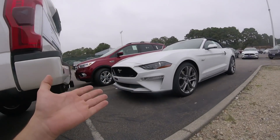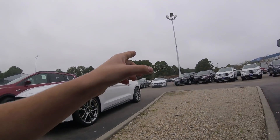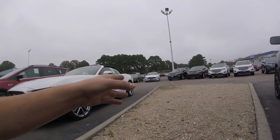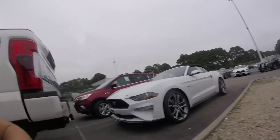Alright guys, our next vehicle review will be the 2018 Mustang and I've got three of them right here. I've got a 5.0 convertible with a 10-speed automatic transmission, a silver one that is a 2.3 with a 10-speed, and then there's the gray one over there which is also a 2.3 liter with a 10-speed.